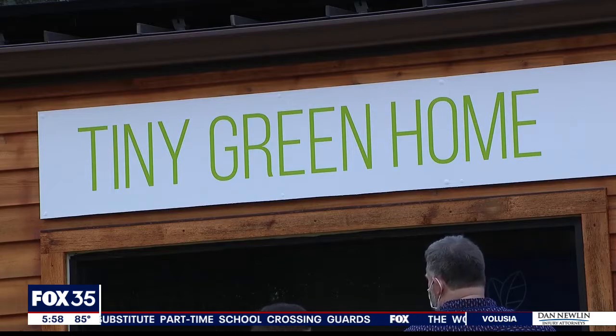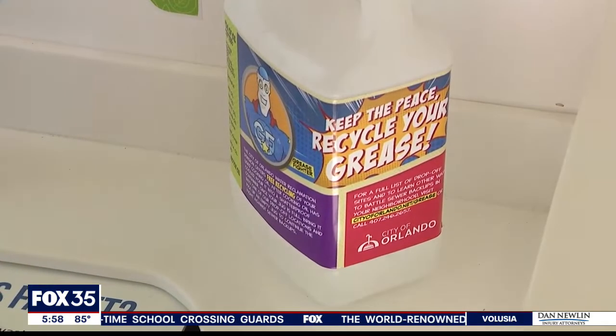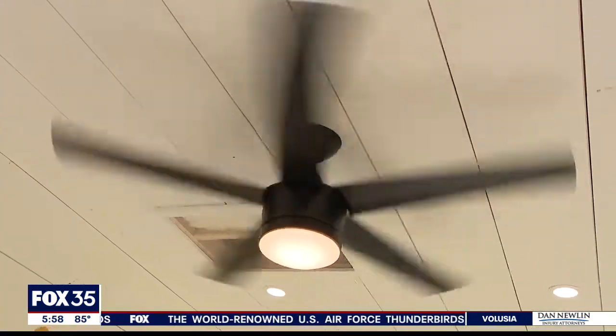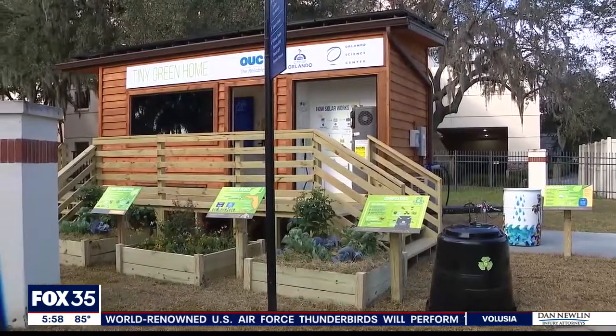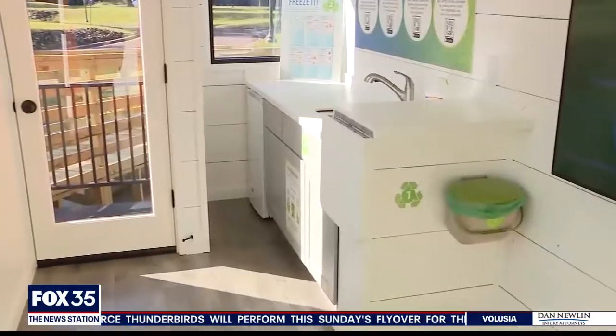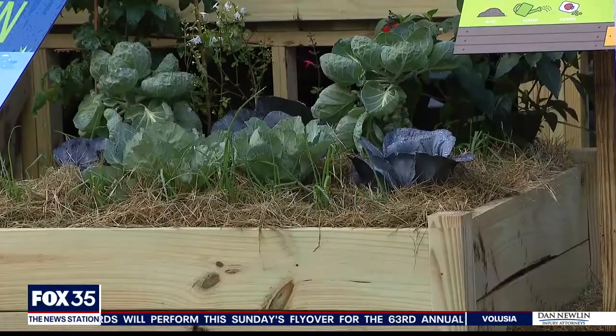While this isn't a promotion for tiny living, it's about looking at all of the small ways each person can save money and conserve energy. The tiny green home is open to the public to visit at the Orlando Science Center in Orlando. Amanda McKenzie, Fox 35 News.